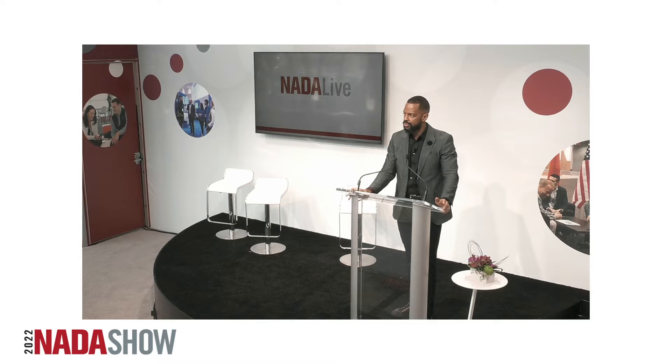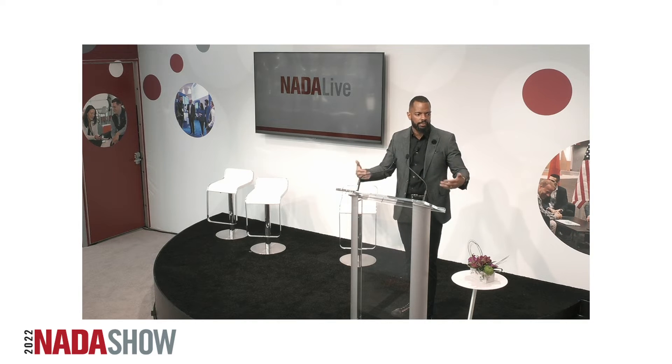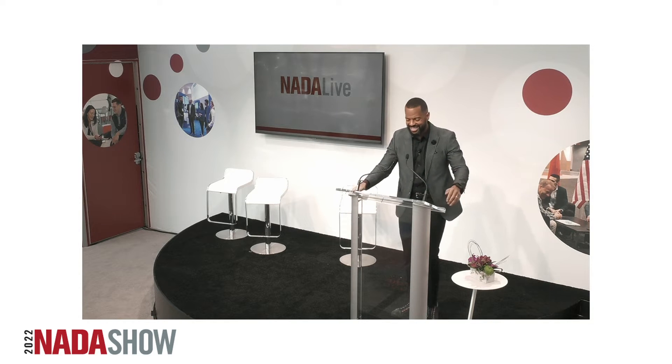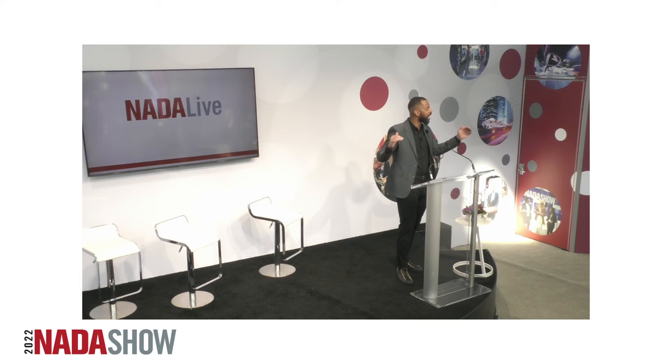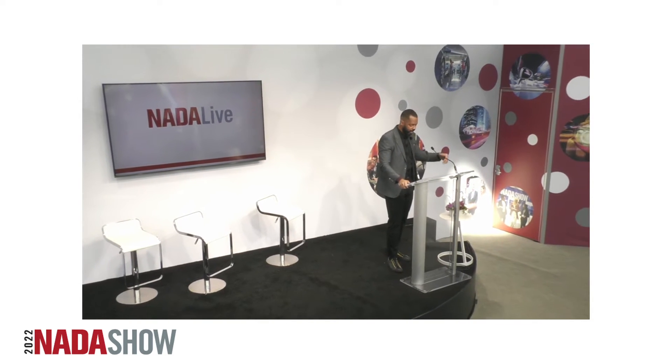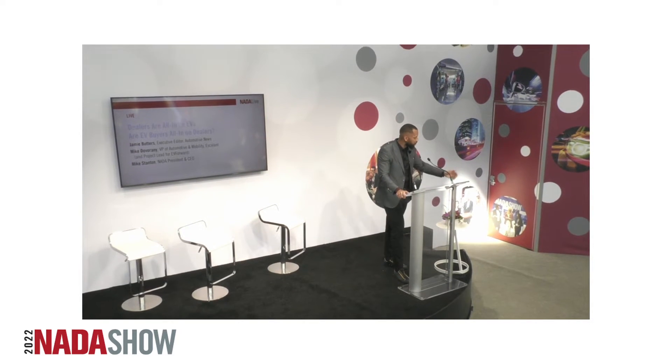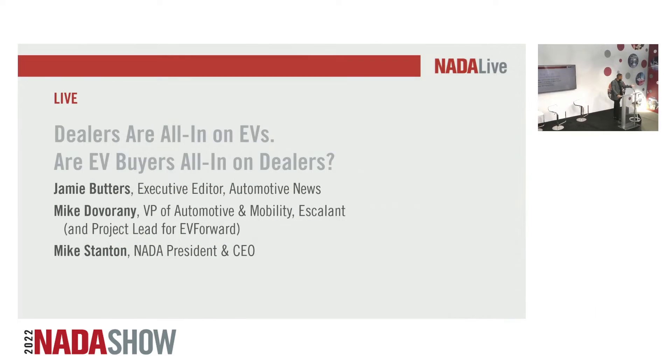The audience forgot the house rule — when names are announced, you can start applauding. This is not a graduation. Thank you, you guys are great. I'm just teasing — I told you we're going to have fun and interact, not just sit there and stare. Thank you guys for always having fun with me. Jared Allen, I'd like to welcome him to the stage. Jared, do you want to introduce our other panelist? Happy to.